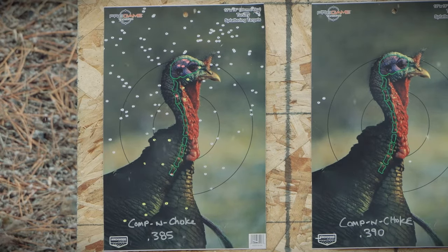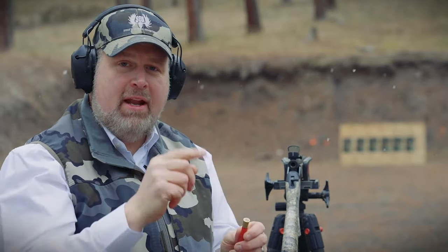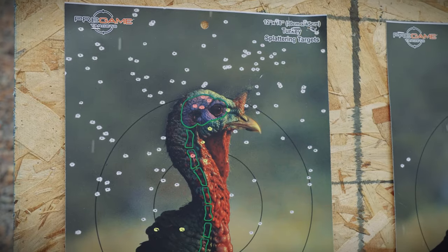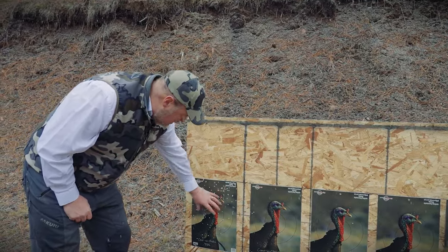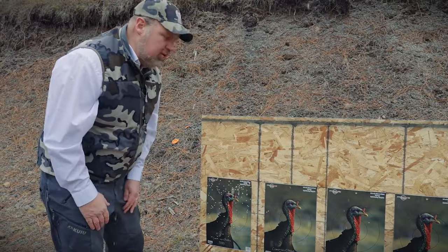Pretty good pattern, though we hit a little bit high. There's a little bit of a pressure sign — some black on the primer — but it's not much of a pressure sign at all, and it ejected well. Looking at the target, the pattern's not horrible at 40 yards for a 410, but if the aim were adjusted, we'd have a different opinion of the target itself.